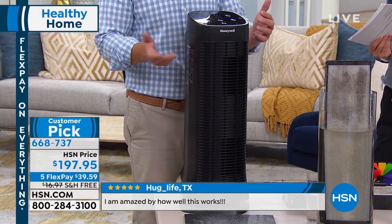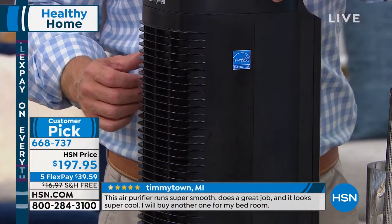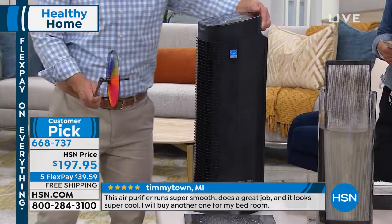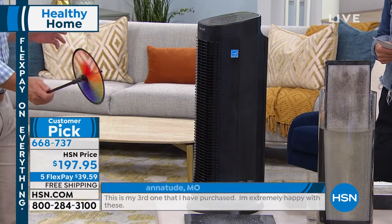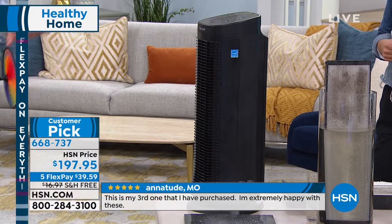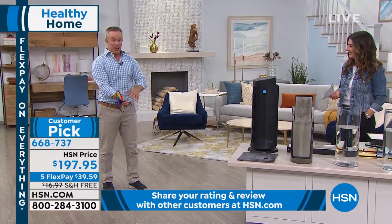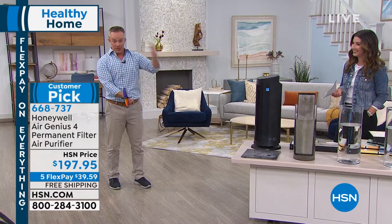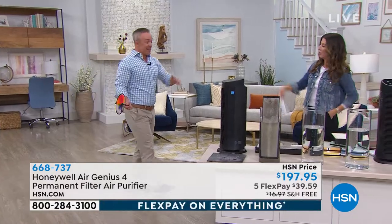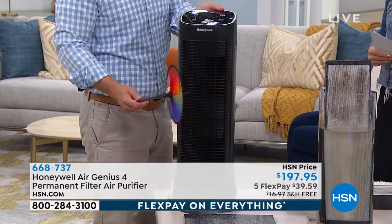Get it home, plug it in — you can run it all day. It's ENERGY STAR certified. I just leave it running all the time and I don't have to worry about cleaning the air. Think about it this way: if you were to eat off a dinner plate that was cleaned 120 times a day — pretty clean plate, right? That's what this air quality is going to do for you. I'm walking away from the unit — my pinwheel is still spinning. So it's pushing 99% cleaner air even from across the room.